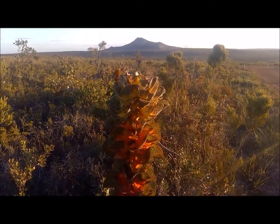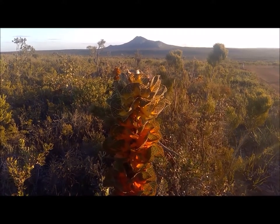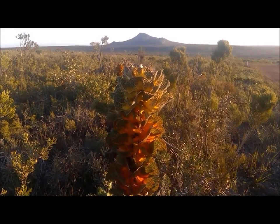This incredible thing in front of us here is Royal Hakea — Hakea victoria, as Hooker called it, as told to him by Drummond, who collected it — the first Europeans to collect it. But the Noongars knew all about it; they called it Talyonga.